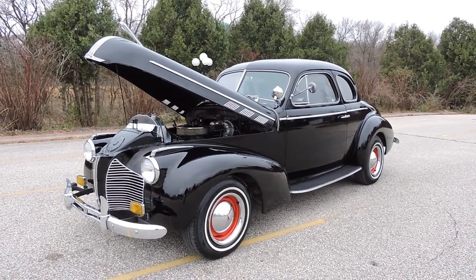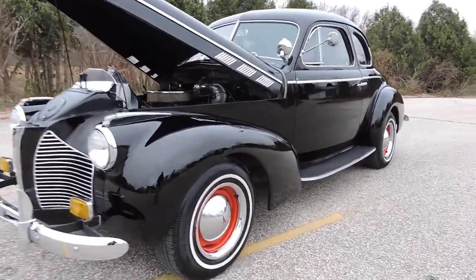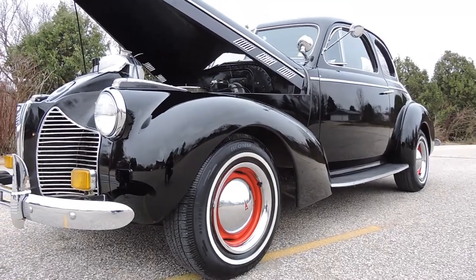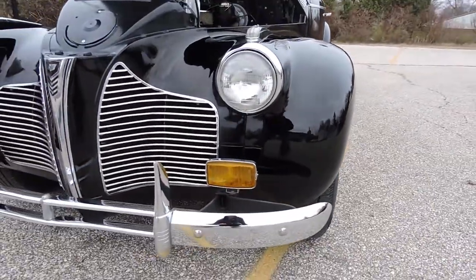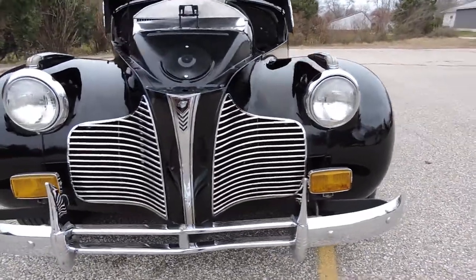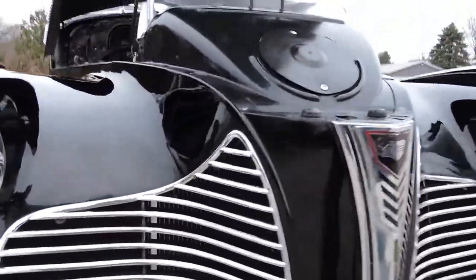When's the last time you've seen a 1940 Pontiac five window coupe? This is the first one we've run across at Coyote Classics. It's done in a beautiful raven black with absolutely gorgeous chrome. This fat-fendered five-window coupe had its bumpers completely re-chromed, bumper guards, and the grille still looks great.